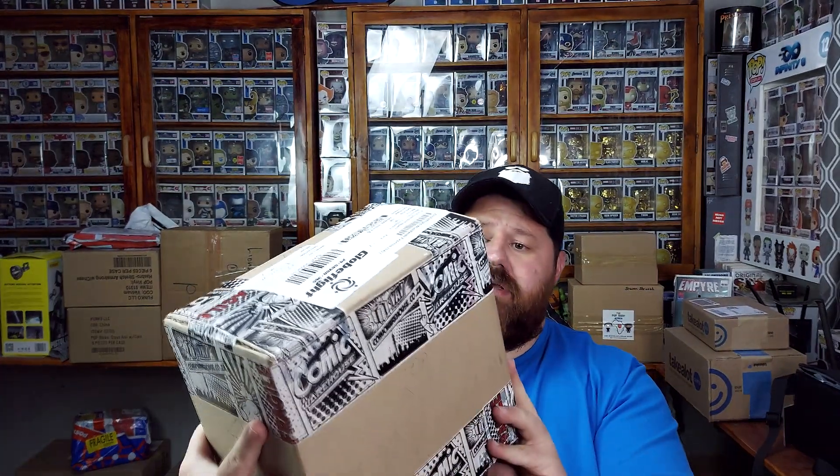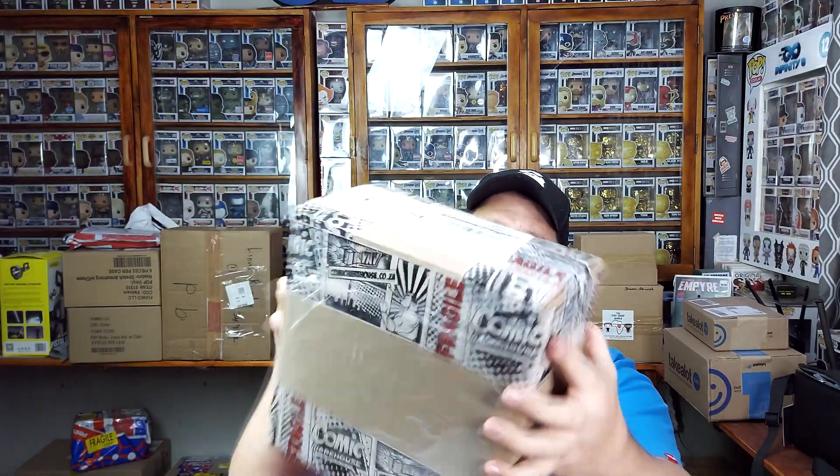This is actually the first time I'm ordering pops from them using the online shop — the link will be in the description, store Facebook page, everything. So these are two Stranger Things pops I've been looking for, especially one of them. Both came in two separate boxes and I like the fact that they actually have their own wrapping paper — everywhere it says comicwarehouse.co.za, which is a nice touch.